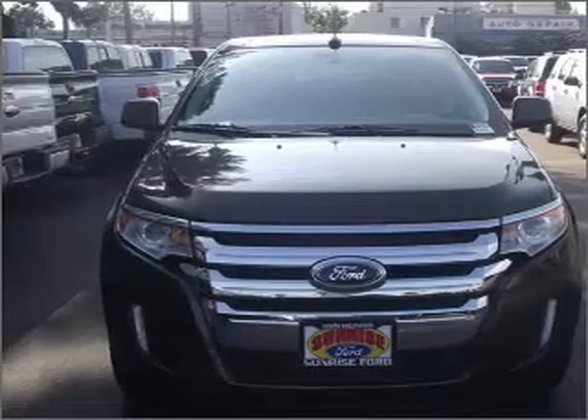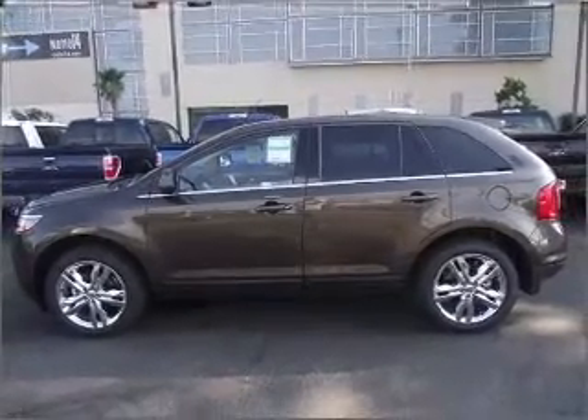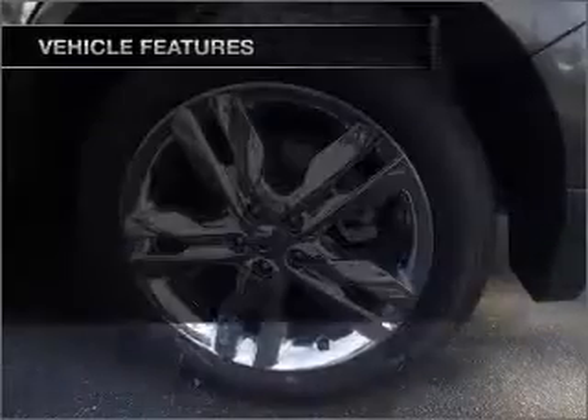With a solid six-cylinder engine connected to a smooth-shifting automatic transmission, premium wheels lend a distinctive appearance. The anti-lock braking system will help deliver you safely to your destination. And with these notable features,